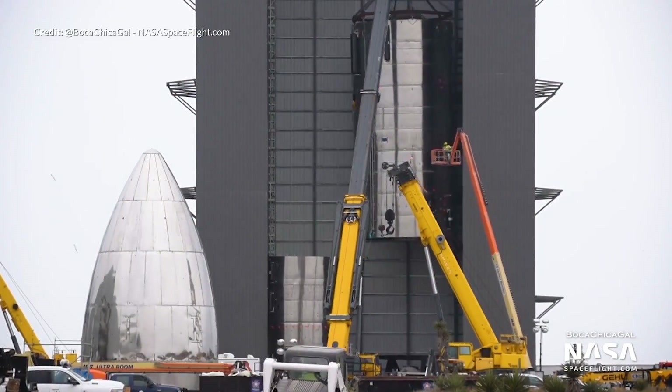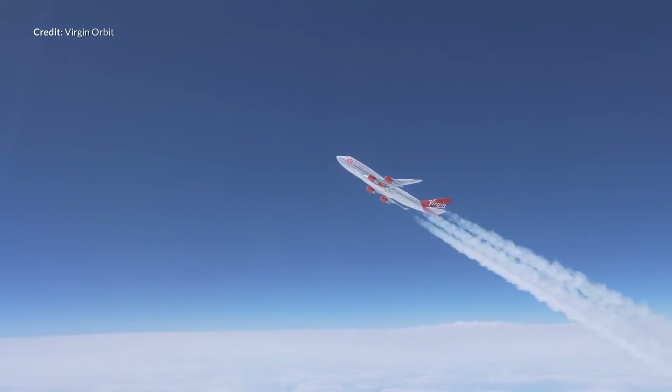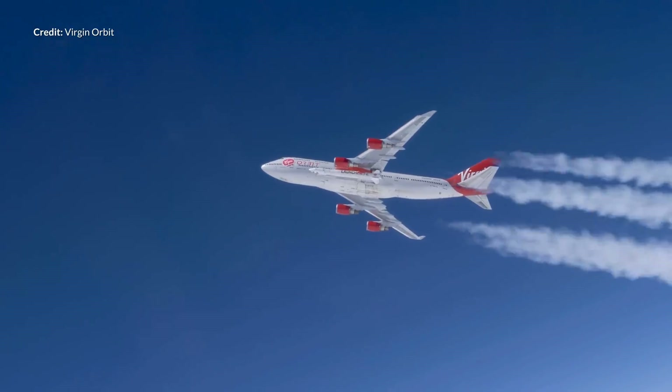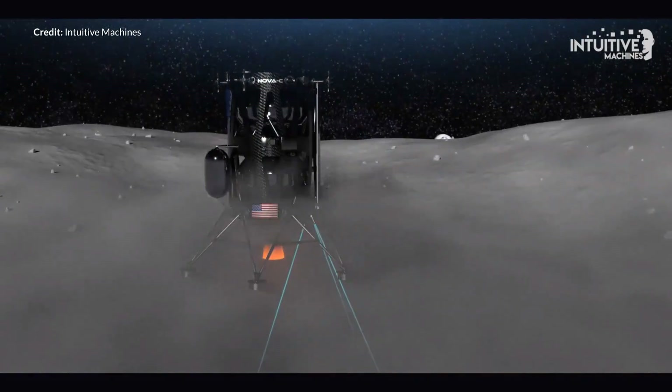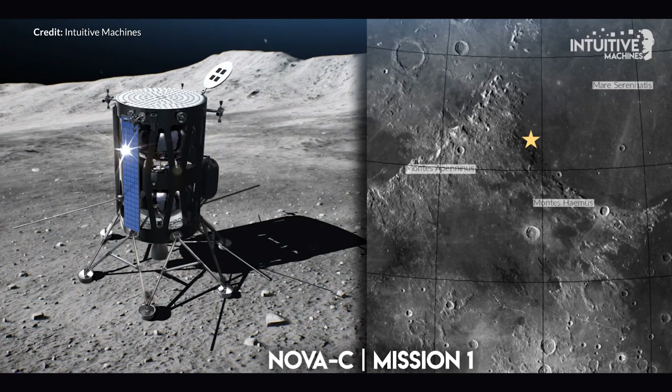Hey hey, Marcus House here. We are looking super close to having SpaceX's SN4 Starship ready for pressure testing. Loads to talk about with Virgin Orbit's Launcher 1 test flight. Intuitive Machines dropped news this week announcing a landing site for the first lunar landing mission has been selected. We're going to explore the amazing new Pocket Rocket app for all of your SpaceX launch needs and a bunch of other interesting news for the week as well.